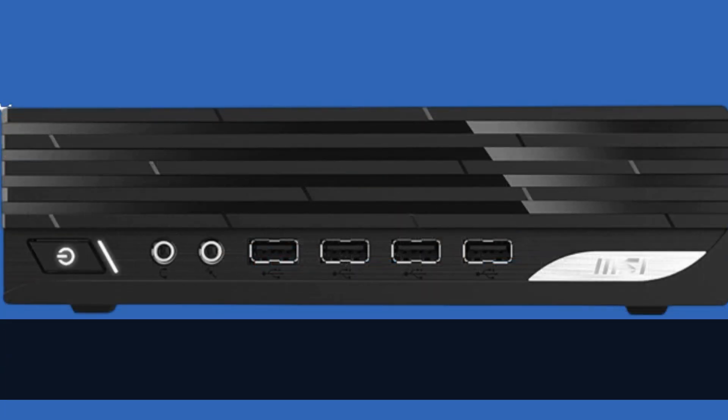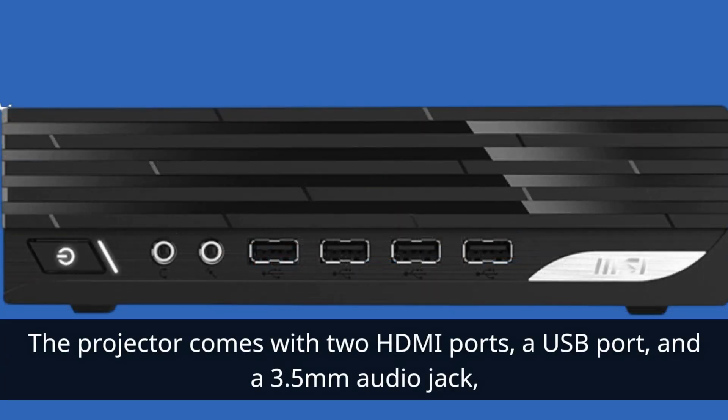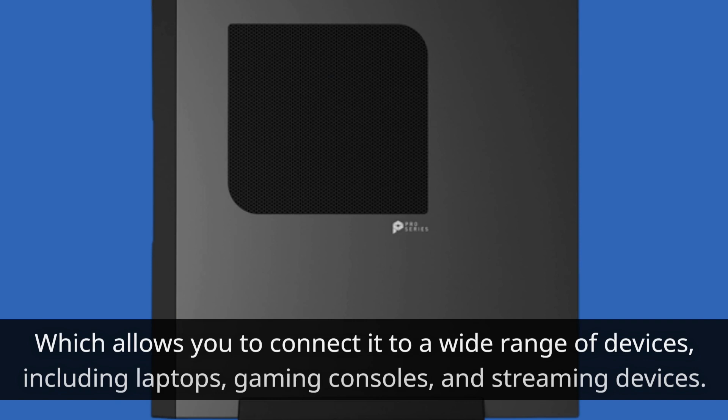The projector comes with two HDMI ports, a USB port, and a 3.5 millimeter audio jack, which allows you to connect it to a wide range of devices, including laptops, gaming consoles, and streaming devices.